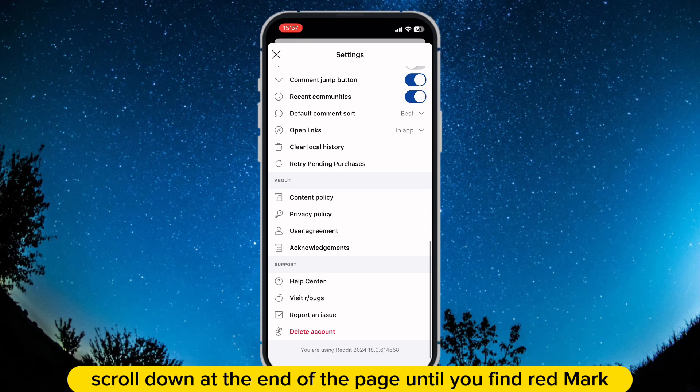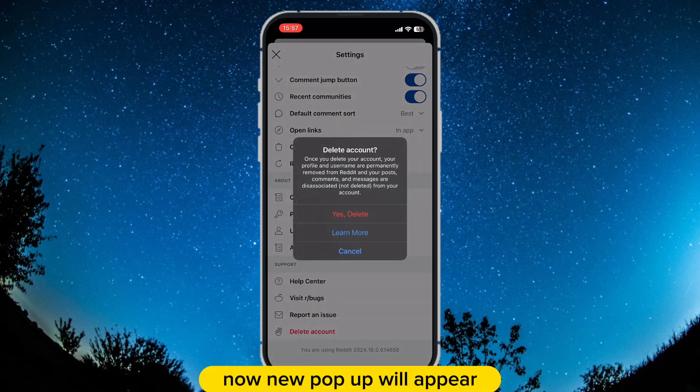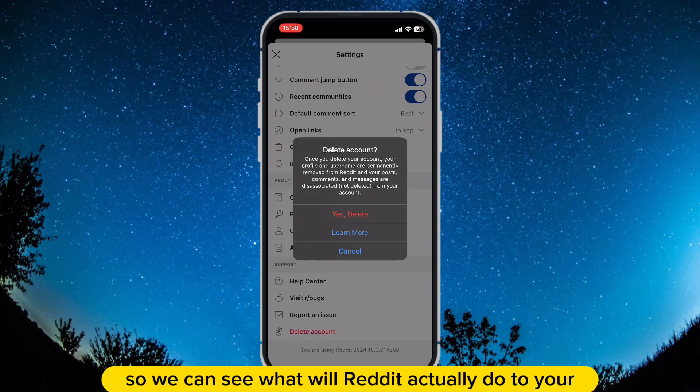Scroll down to the end of the page until you find the red 'Delete Account' button. Click it. A new pop-up will appear. I will tap on 'Learn More' first, so we can see what Reddit will actually do to your account.